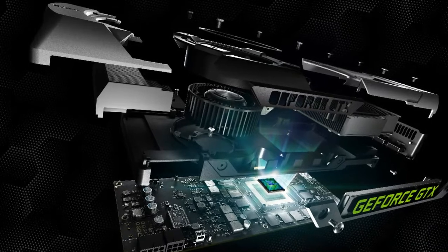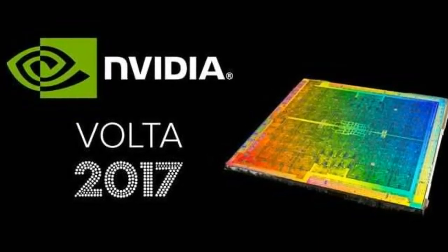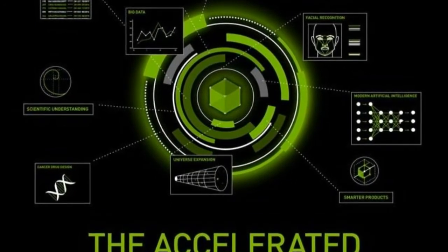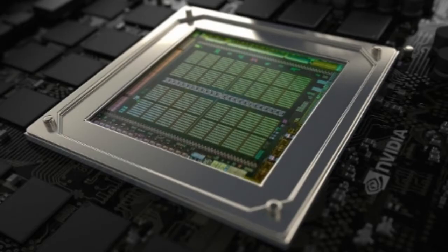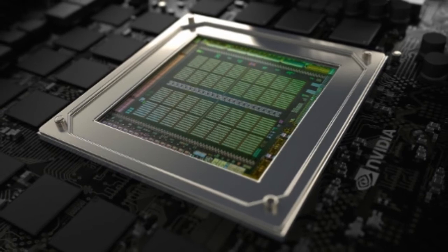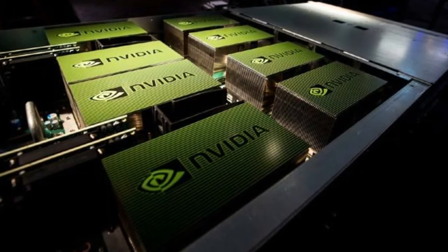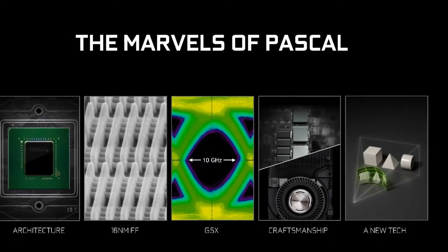NVIDIA Volta specs — there have been many figures thrown around as to what transistor lithography NVIDIA will be using in their next-gen Volta graphics cards, with the latest being a return to TSMC for the manufacturing of 12nm Volta GPUs, having previously used Samsung for their 14nm GP107 silicon. Originally Volta was supposed to be built using TSMC's new 10nm process, but the pace of transistor shrinkage has become rather sluggish in recent years. Other rumors had NVIDIA sticking with TSMC's existing 16nm tech in order to stick to their roadmap and get actual Volta cards on shelves in 2018.